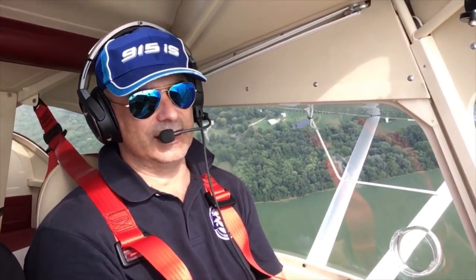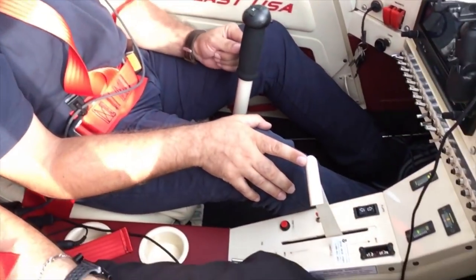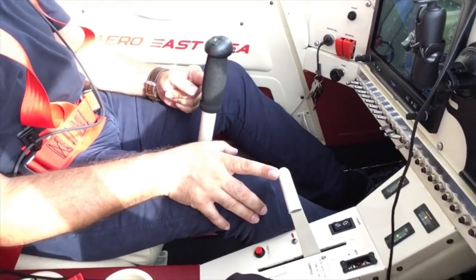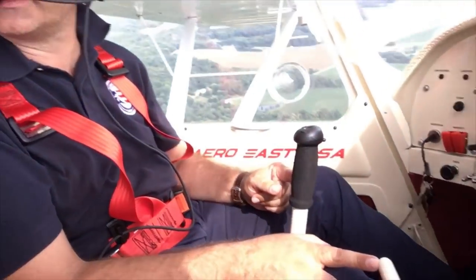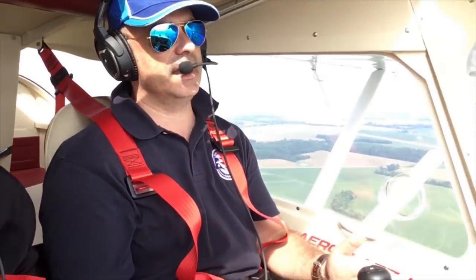There's Margo waving at you — he's the European developer of this airplane. We went aloft over Mount Vernon on a pretty day to fly the Discovery 600. It handles very nicely, and does indeed perform like a STOL, or short takeoff and landing airplane, with takeoff and landings in 300 feet or less.